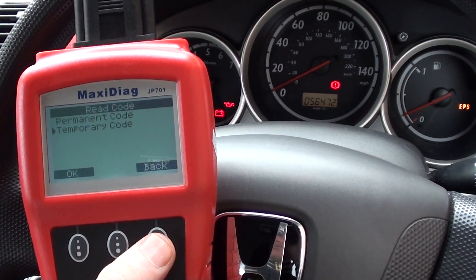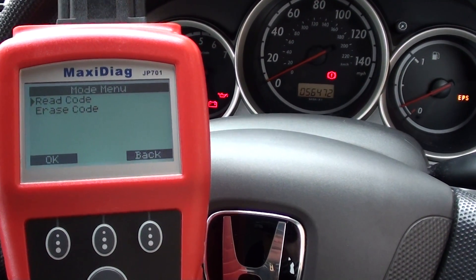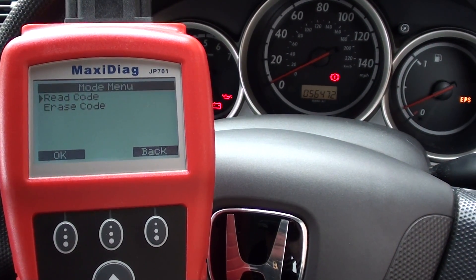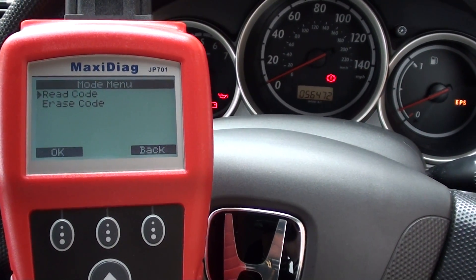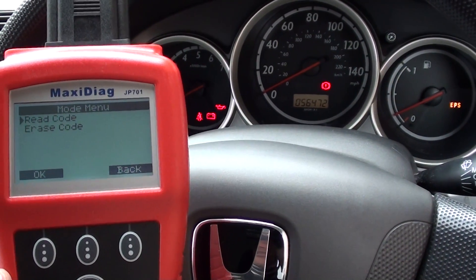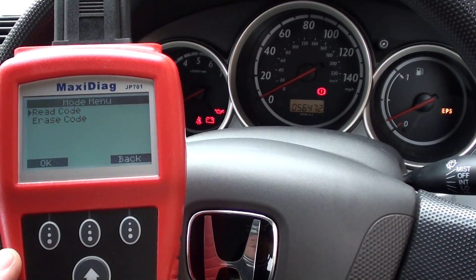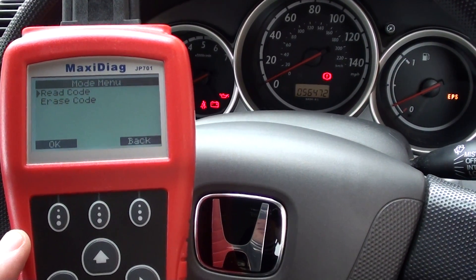That's good news. Obviously if you did have an ABS light or an SRS airbag light on your vehicle, this tool would actually allow you to erase the airbag light, the ABS light, or even the engine light, once the fault had been fixed and the relevant fault codes had been erased. It's an excellent tool covering all the main systems: engine, transmission, ABS, and SRS airbags.